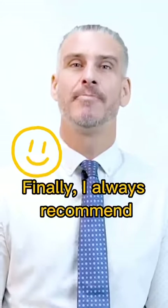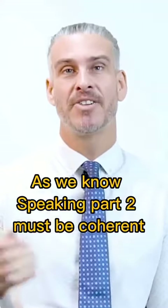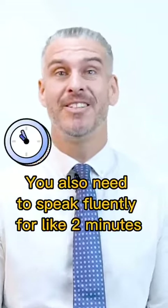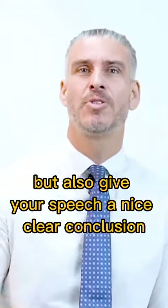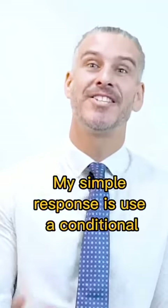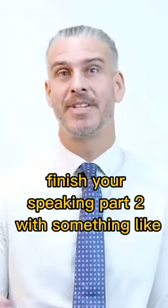Finally, I always recommend conditionals as a nice conclusion to Speaking Part 2. As we know, Speaking Part 2 must be coherent — that means well-organized. You also need to speak fluently for around two minutes, which can be very difficult. So how can you give yourself more to talk about, but also give your speech a nice clear conclusion? My simple response is: use a conditional.